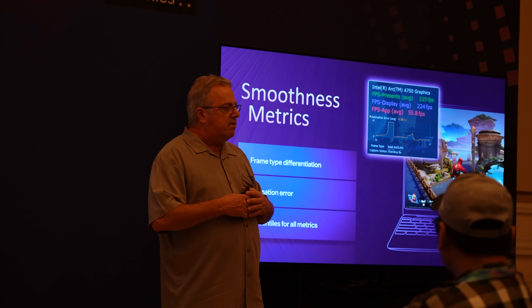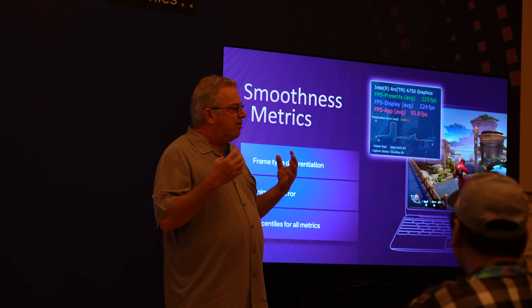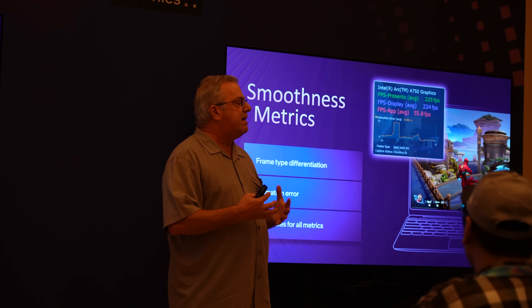Tap spent a lot of time discussing how the biggest issue with frame gen is the lack of smoothness and the increased latency. So a lot of time was spent developing XE-SS3 to have exceptional smoothness. And with my hour in the Intel Arc Zone, I can confirm that this isn't all talk — it actually works.